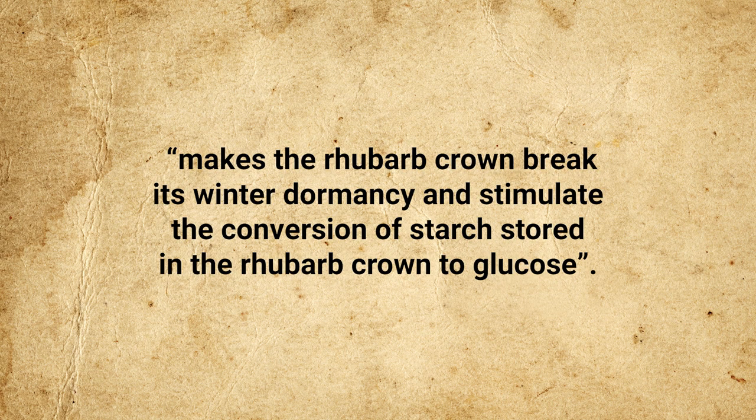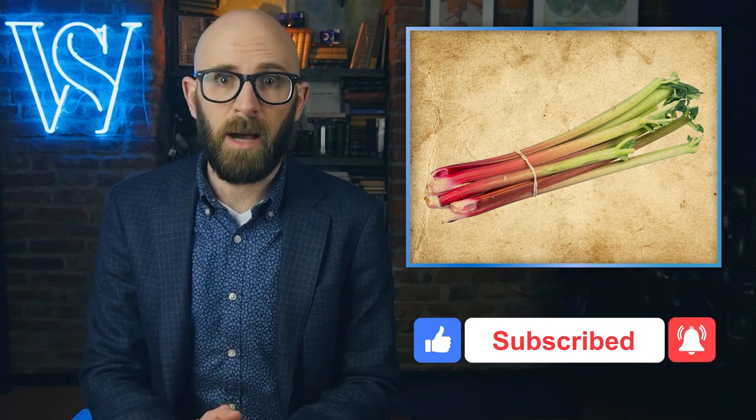This all brings us to the candlelit harvesting. At some point, farmers realized that rhubarb's trademark tartness could be eliminated if the plant was grown in the dark at a certain stage, and that doing this actually made the stalks taste sweet, negating the need for added sugar. It was eventually realized that rhubarb could be forced to grow by subjecting an immature plant to frost, which makes the rhubarb crown break its winter dormancy and stimulates the conversion of starch stored in the crown to glucose. By putting the rhubarb in total darkness at a certain stage, the leaves become anemic and wilted, resulting in all of that delicious glucose being left in the plant's stalk — which is why forced rhubarb is so much sweeter.